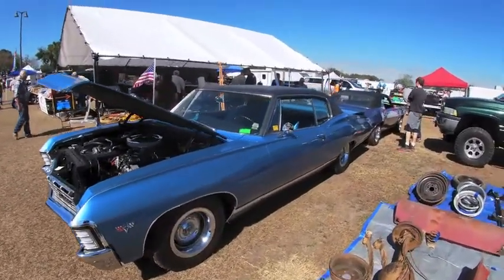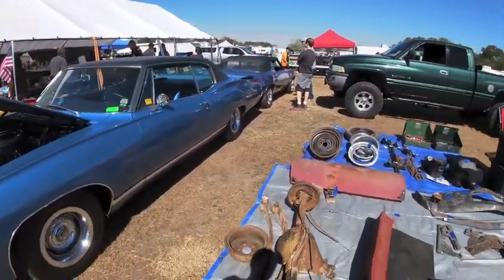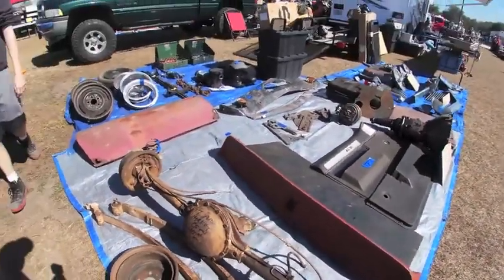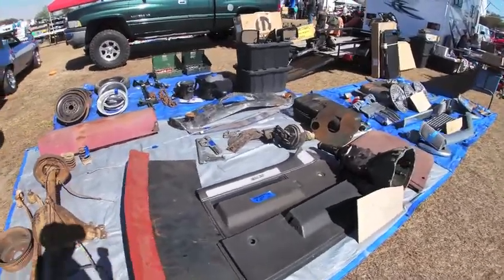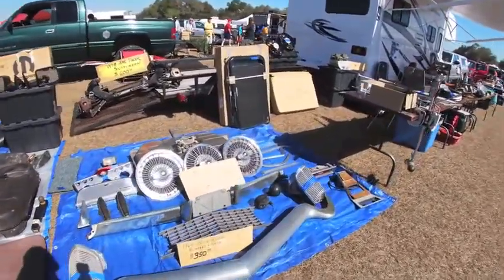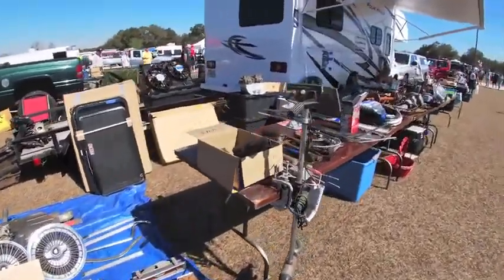There were a few nice cars sitting in the vendor's area. This one had a big block Chevy in it, but no sales signs on it. Here's something you don't see too often — AMC parts. And right next to it, Buick Riviera parts. Two things you don't typically run across at a swap meet.